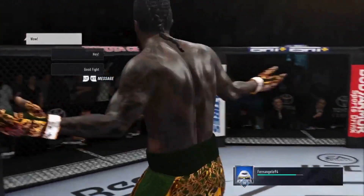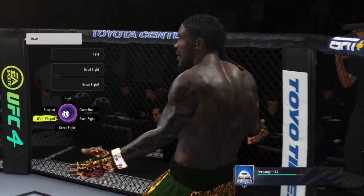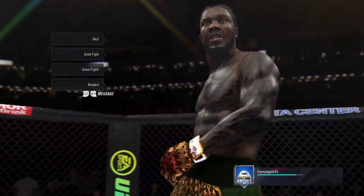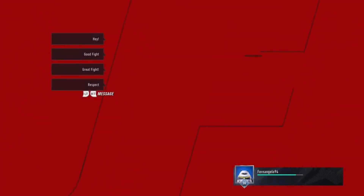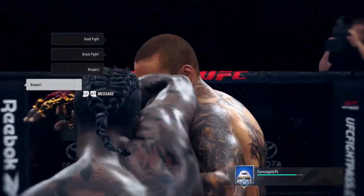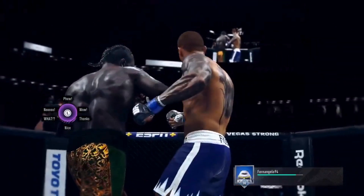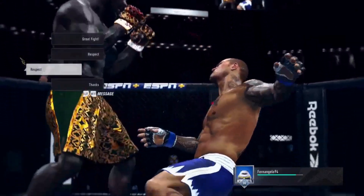There are few things better in mixed martial arts than a finish by way of the elbow. It takes a lot of technique, a lot of repetitions in the gym, and you've got to have a lot of confidence in your skills to throw those elbows and try to maximize force over a short distance. Of course, when you land, it can be absolutely devastating, and in this case, it spelled the end of the fight.